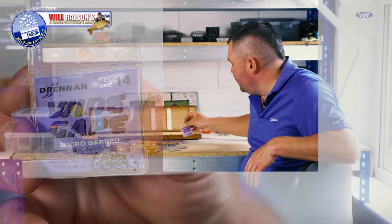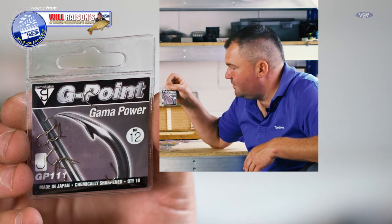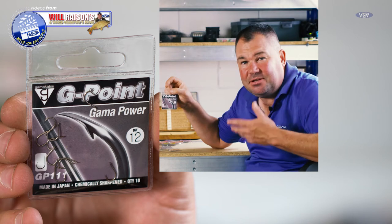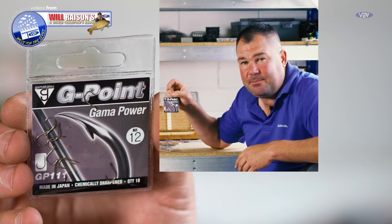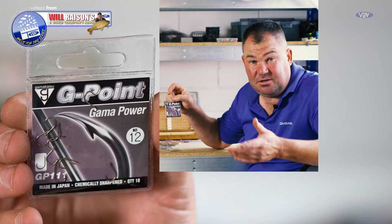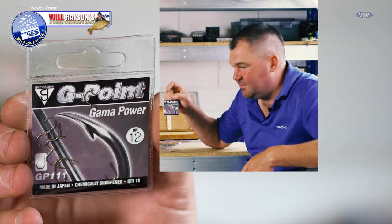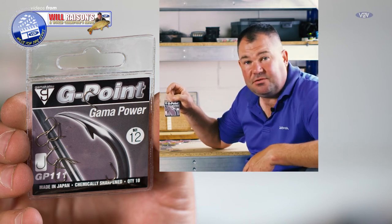Obviously there are occasions where if we're using a big feeder and fishing for big fish, then the Gamma Powers - the barbed version, size 12 or size 14 - is an absolutely fantastic hook. This is a hook to put on when you know that what you're targeting is going to pull back hard. It'll never let you down, doesn't blunt easily at all. Fantastic for a multitude of different baits - two or three casters, worms, maggots - absolutely fantastic when the fishing is good or you're fishing for a few big fish.